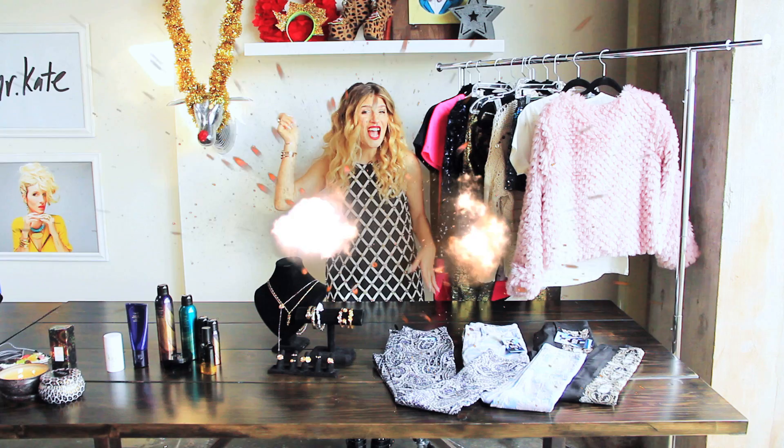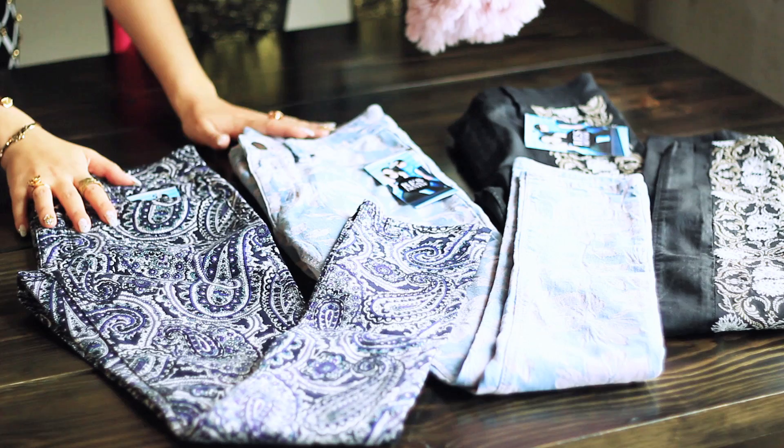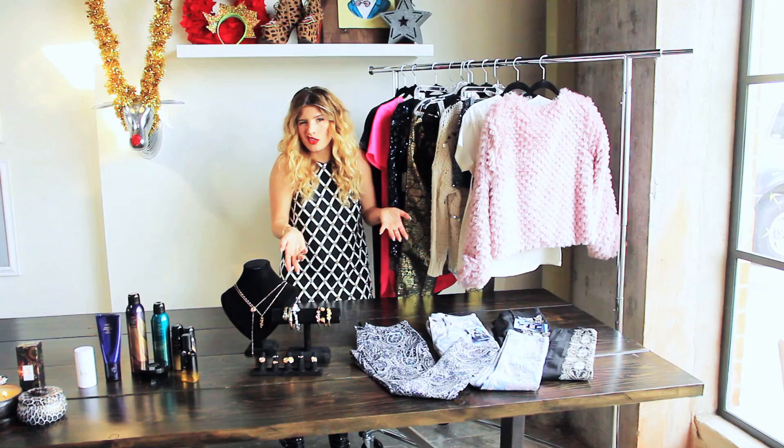The first thing I want to talk about is style. Style stuff is really fun to gift your friends, your mom, whoever in your life loves fashion. I love this line — this is by Rez Denim. They're just really fun printed pattern jeans. This is a fun paisley, a tapestry. It's just fun. It's a fun gift — more fun than regular jeans.